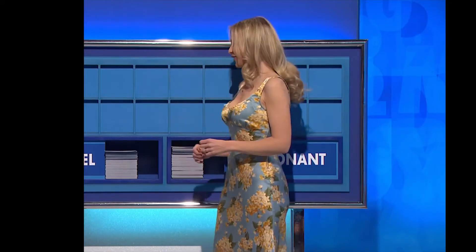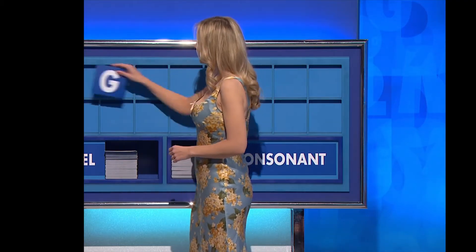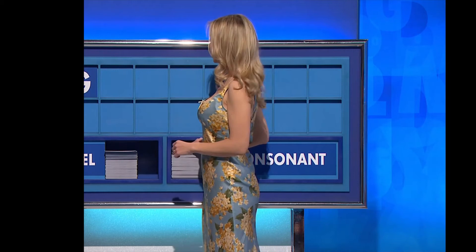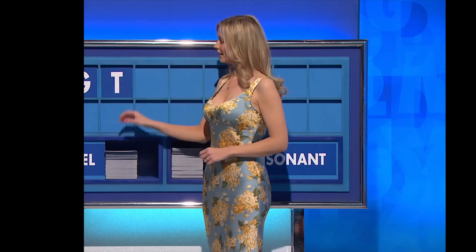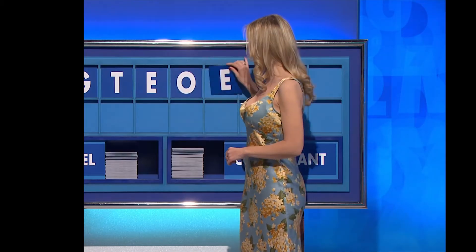Afternoon, Gillian. Can I start with a consonant, please? You can indeed start our second semifinal with L. And another — G. And a third — T. Vowel — E. And another — O. And a third — E.